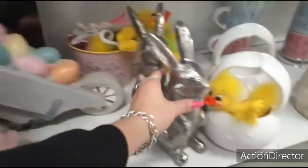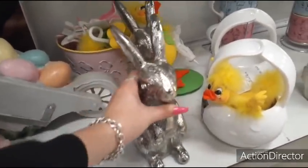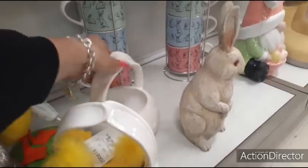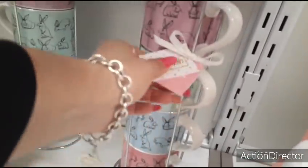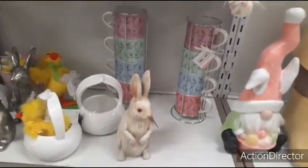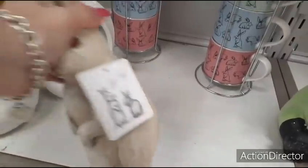Now we have these little metal bunnies — these are a little bit heavier. $16.99. We've also got these baskets — $12.99. Stackable mugs — $9.99. That's not bad at all. This little wooden bunny, hip hop — $9.99.